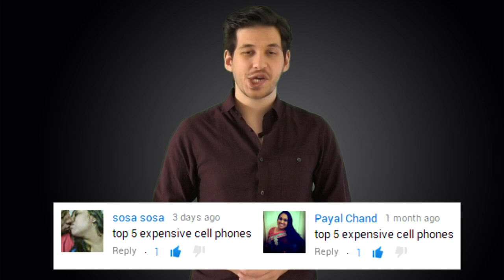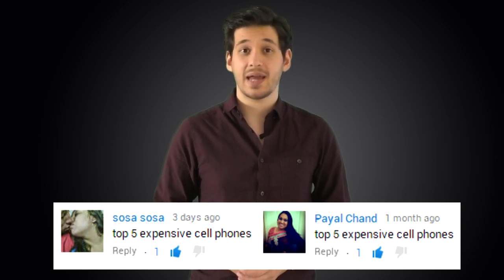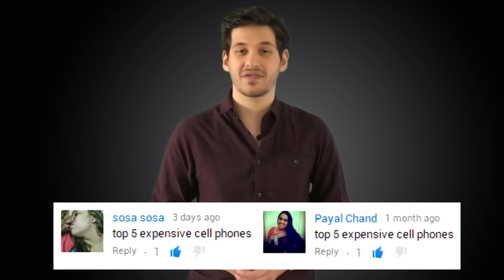In today's world, we all realistically need a cell phone. While something like an iPhone is not seen as cheap, it's certainly not the most lavish phone money can buy. In this list, we'll be showing you 5 of the most expensive cell phones in the world. We would like to give a big shout out to viewers SosaSosa and Payal Chand for suggesting this video.